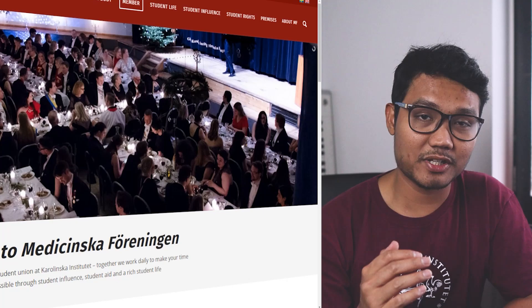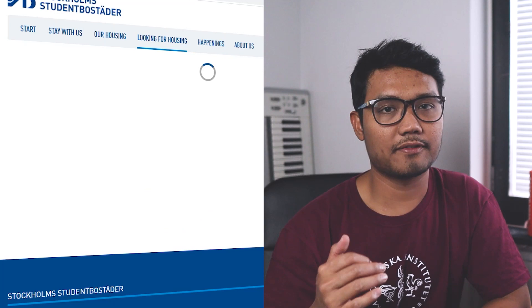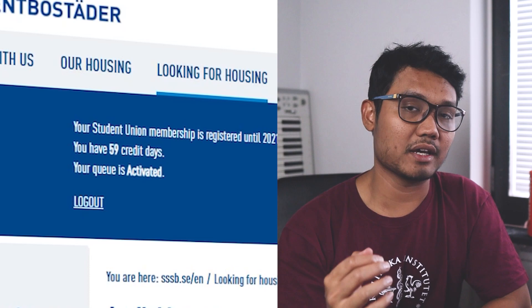Tips number six: join the student union. Joining the union, in my experience, is very beneficial, especially when you need to find your next apartment after KI housing expires. You can find new housing at SSSB, but they require you to join the student union, where you can activate your account and collect your queue days.